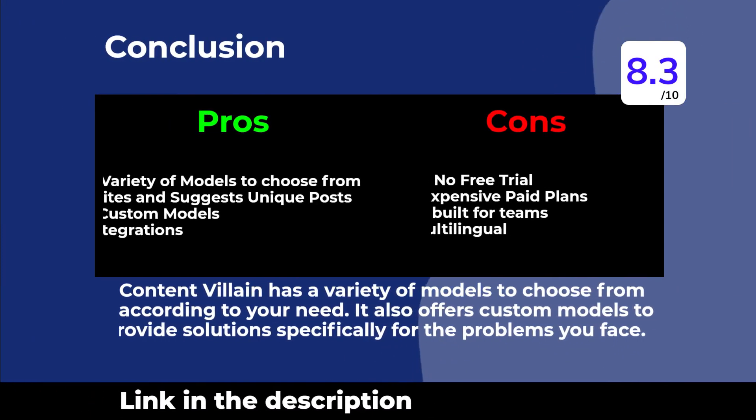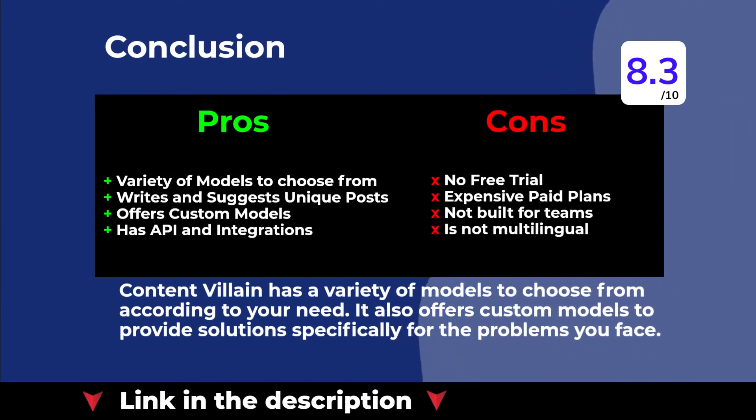ContentVillain has a variety of models to choose from according to your needs. It also offers custom models to provide solutions specifically for the problems you face.